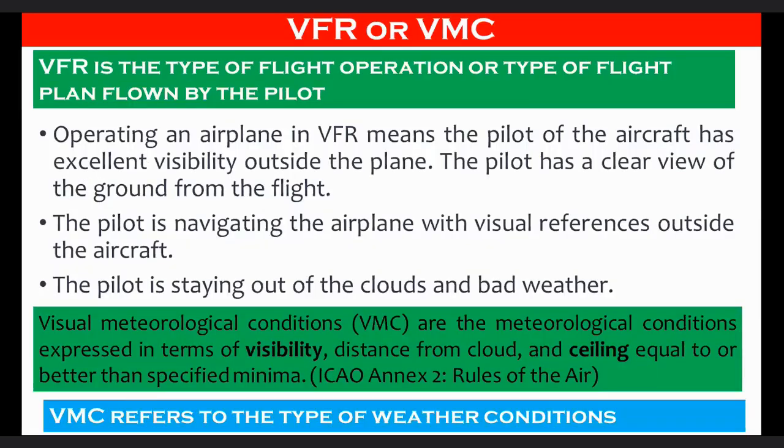VFR and VMC are often mixed up, even by experienced pilots. Let us try to clear up the confusion. VFR is the type of flight operation or flight plan flown by the pilot. Operating an airplane in VFR means the pilot has excellent visibility outside the plane, a clear view of the ground, is navigating with visual references outside the aircraft, and is staying out of clouds and bad weather.